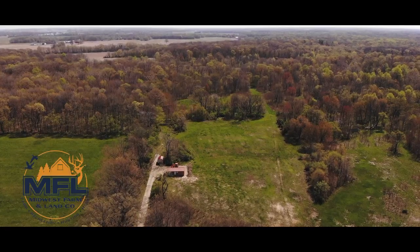Hey guys, Brandon Schwartzlander with Midwest Farm and Land. Welcome to another edition of Field Days. Today we're on our Hanging Rock Farm, my most favorite place to be in the world.